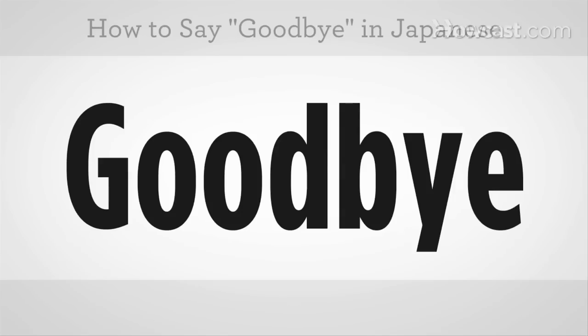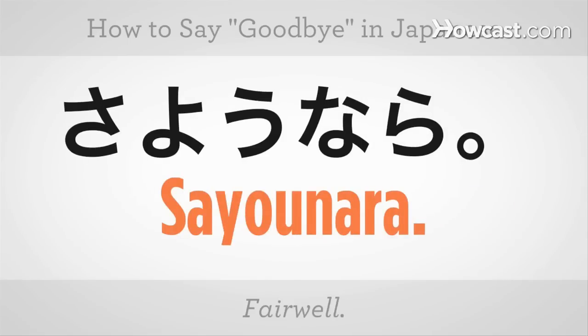How to say goodbye in Japanese. Sayonara. Goodbye. Let's try it. Sayonara.